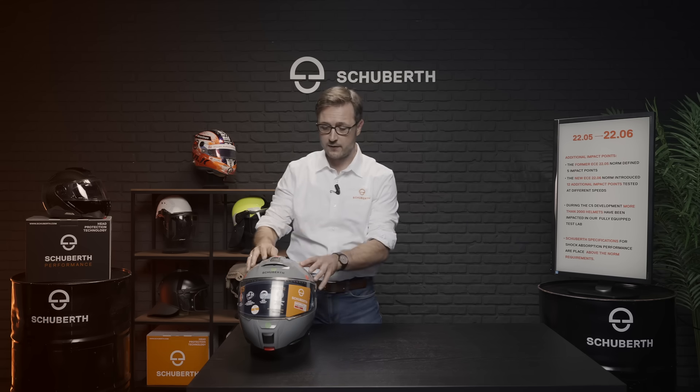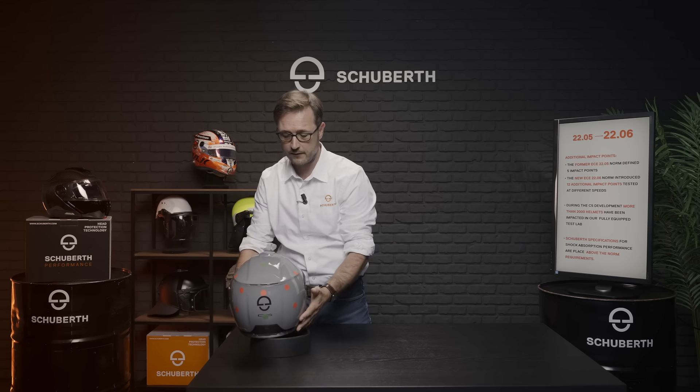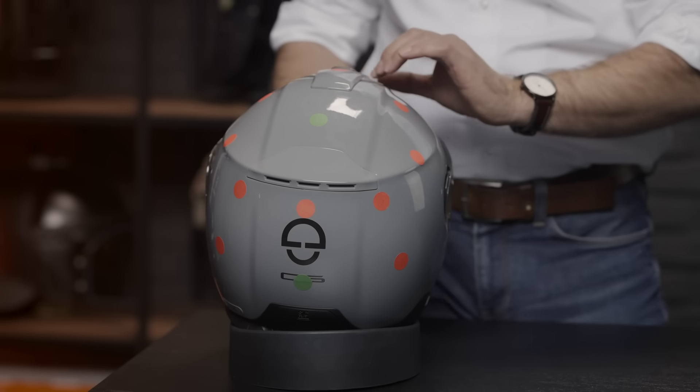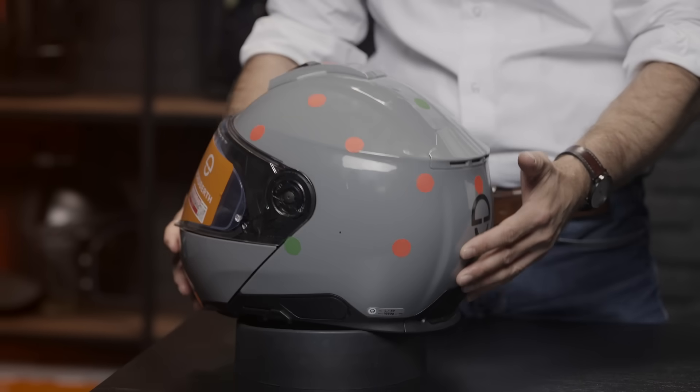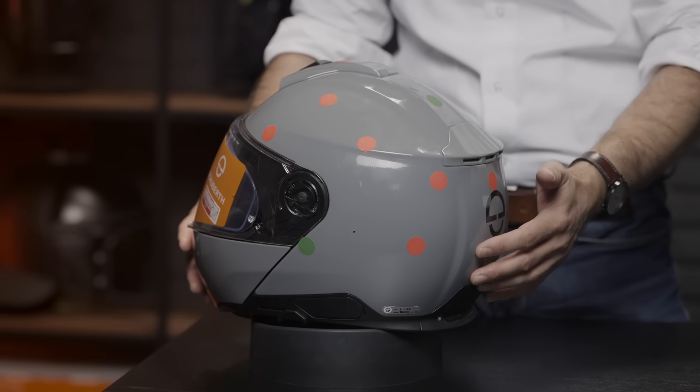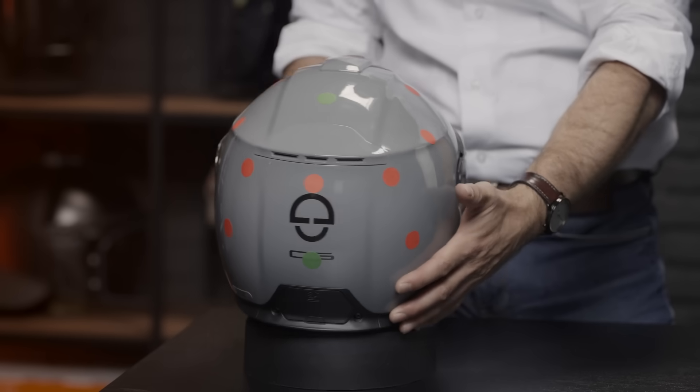Let's start with the impact management requirements. The 2206 defines a much higher number of test points, which are tested by renowned institutes such as the TÜV in Germany. At this helmet you can clearly see the differences between the 2205 and the 2206 regulation — impact points of the 2205 are marked in green, and the 2206 defines an additional 12 impact points which have to be tested.